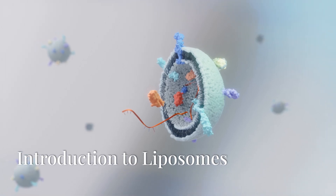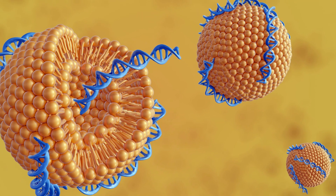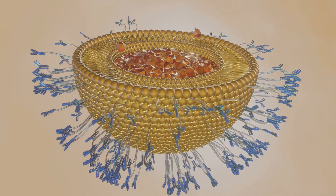Introduction to Liposomes. Liposomes are tiny vesicles composed of phospholipid molecules featuring a bilayer structure. This structure effectively encapsulates and protects active ingredients.